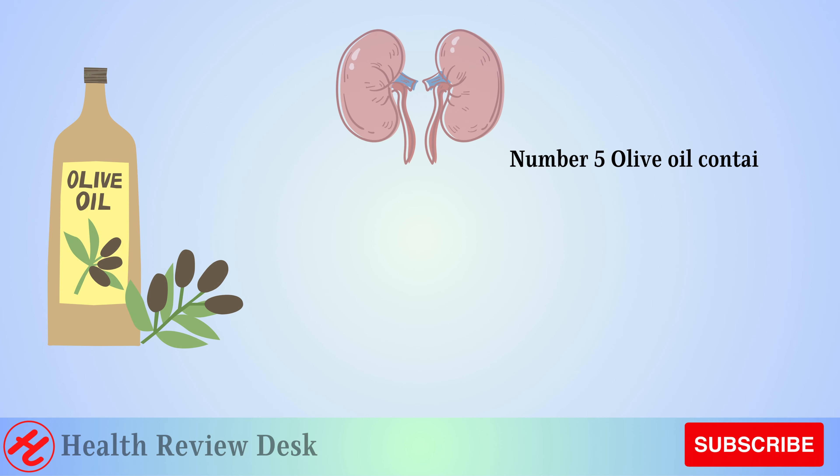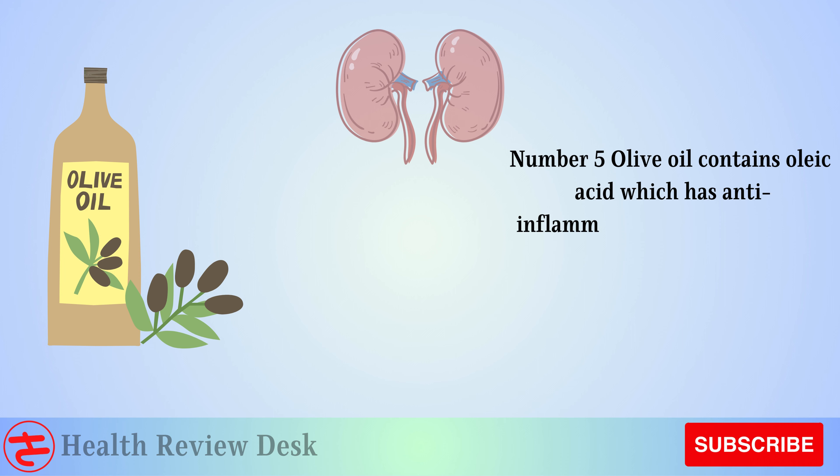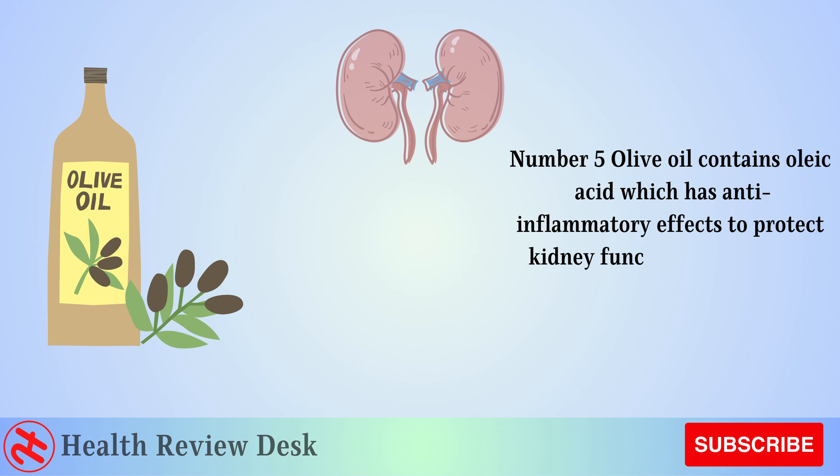Number 5: Olive Oil. Olive oil contains oleic acid, which has anti-inflammatory effects to protect kidney function. It also helps balance cholesterol levels.